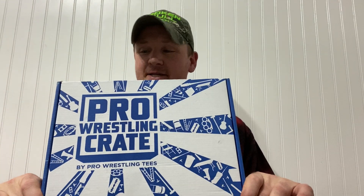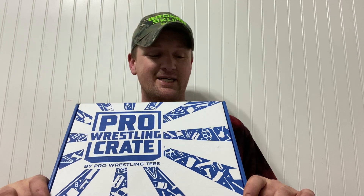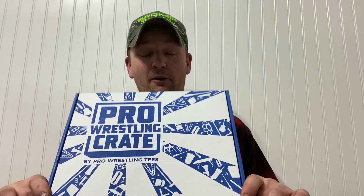Hey, what is up everybody, this is Stevie Breach coming to you here today. This is my first episode of the Pro Wrestling Crate. I recently finally took the plunge on the one-year pre-paid subscription — it came out to one price and I kept going back and forth on whether I was going to do it, then once I was finally like, alright, let's make the purchase.